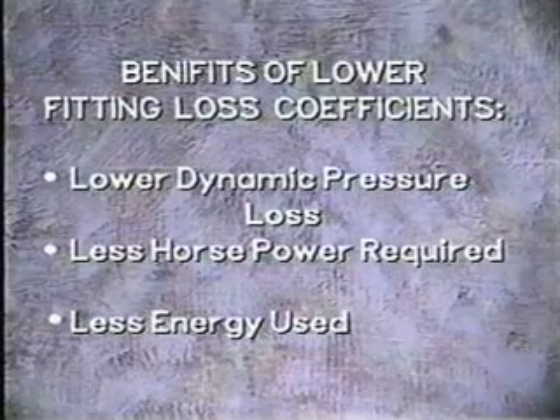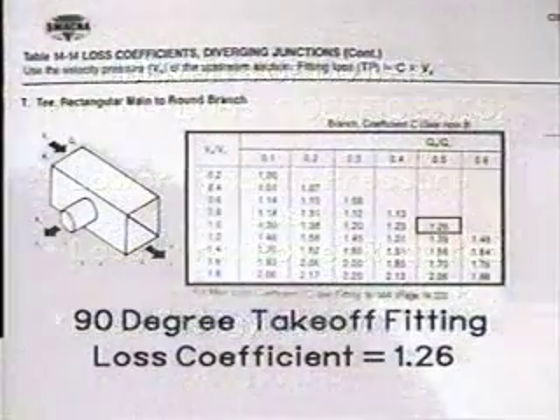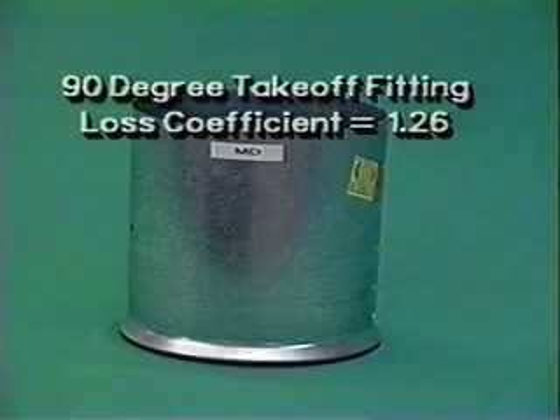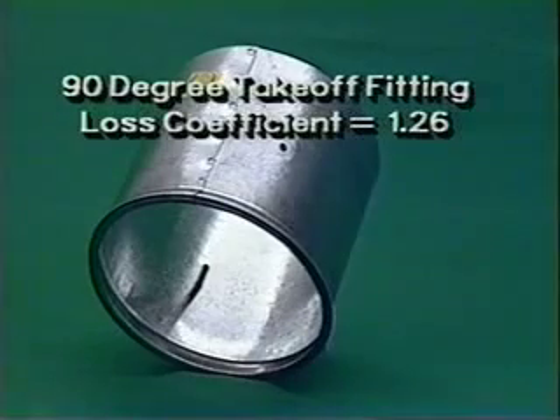In the following examples, the loss coefficient is based on half of the air flowing in the main duct going into the branch. The 8-inch 90-degree spin-in takeoff, which is the most often used fitting, has a loss coefficient of 1.26.